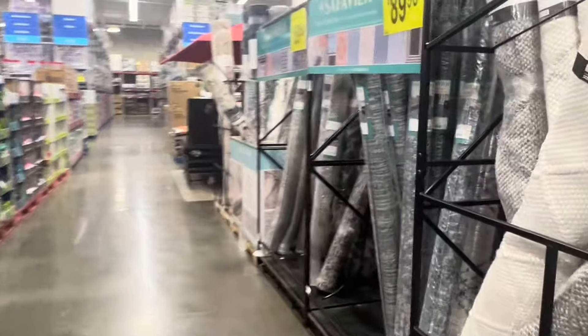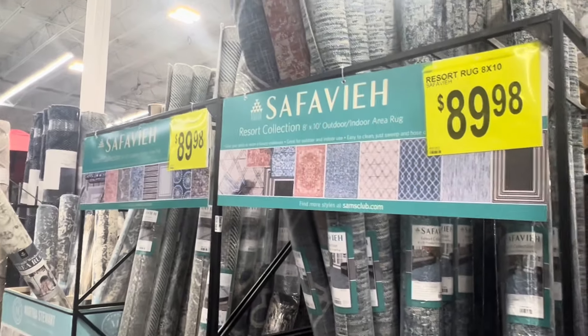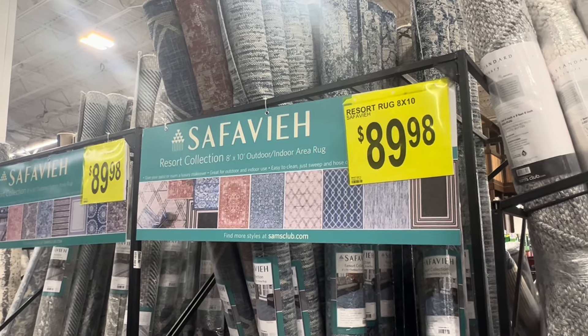I think we saw these last time too - get you an 8 by 10 rug for about $90.